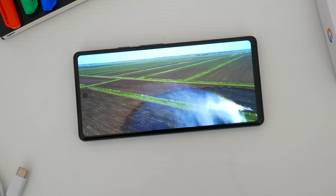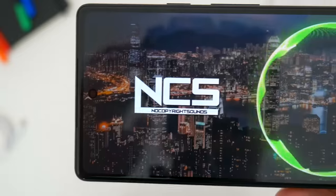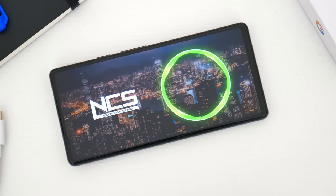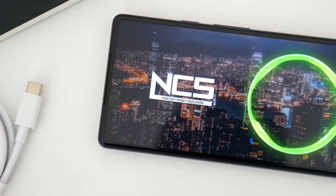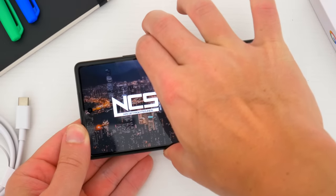The out-loud listening experience on this phone is also really good. You do get two speakers — one at the bottom and a secondary speaker hidden in the earpiece slit up top. Considering how much I personally value a good speaker setup, I was super happy with how this phone sounds. It's loud, it's crisp, there's not a whole lot of distortion. It's a great speaker setup for sure.